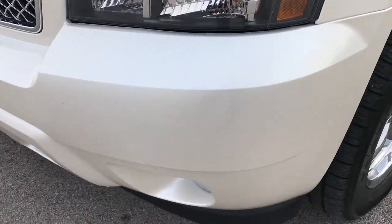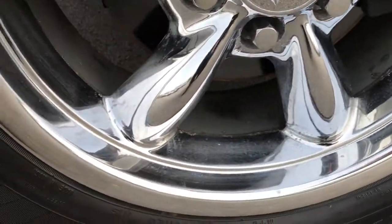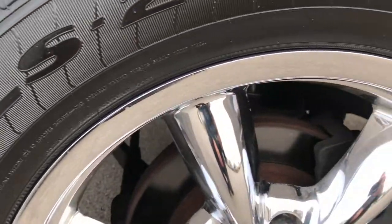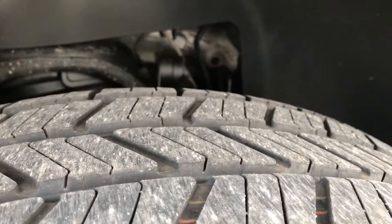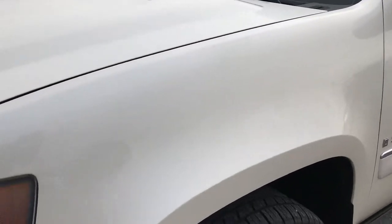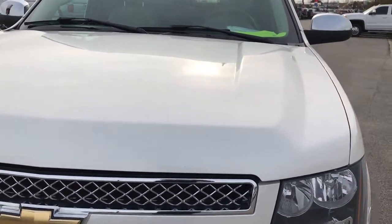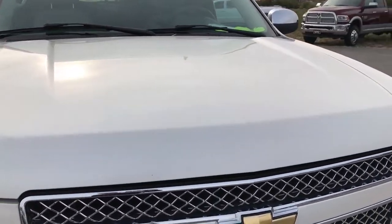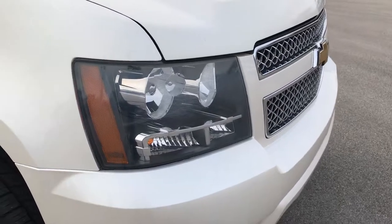It has factory fog lights, no dents, dings, or scuffs on the front bumper. It has Goodyear Eagle LS2 275-55R20 tires on Chevy 20-inch chromed alloy rims, and these tires look like they have roughly about 60-70% of the tread left. White diamond tri-coat metallic is the color. Hood is in excellent shape. Front bumper and grill is in really nice condition as well.